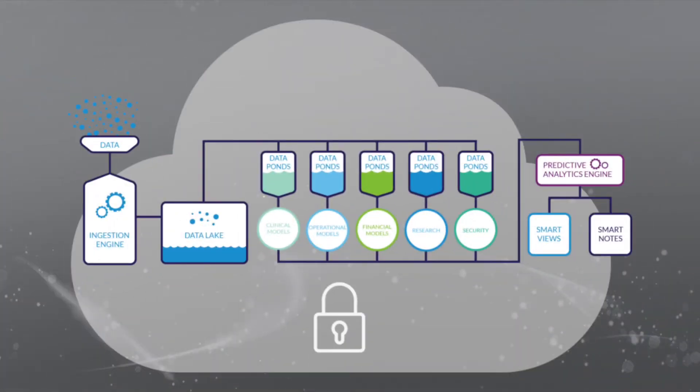ClearSense Inception solves a problem that has been ongoing for years in healthcare — primarily, the ability to ingest data of all types, and not only ingest data of all types, but to be able to ingest that data in its entirety and in its natural state.